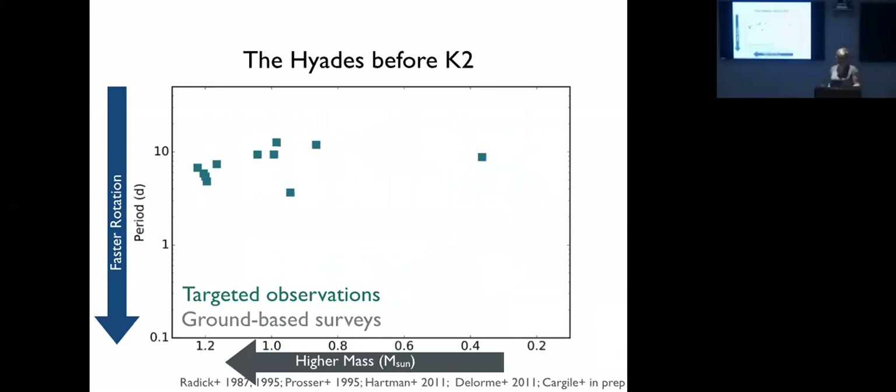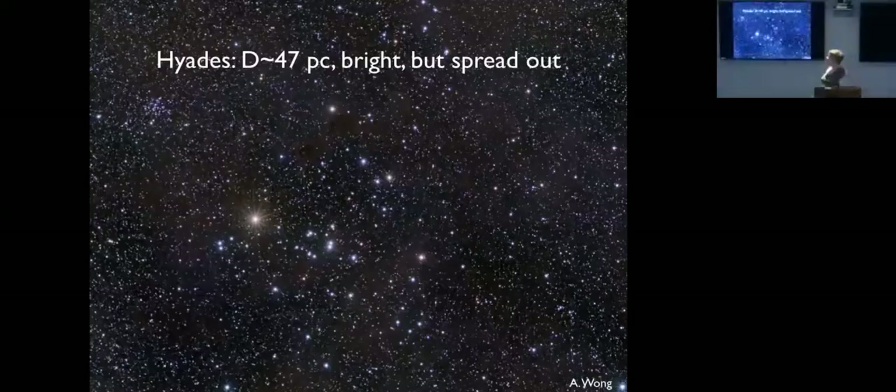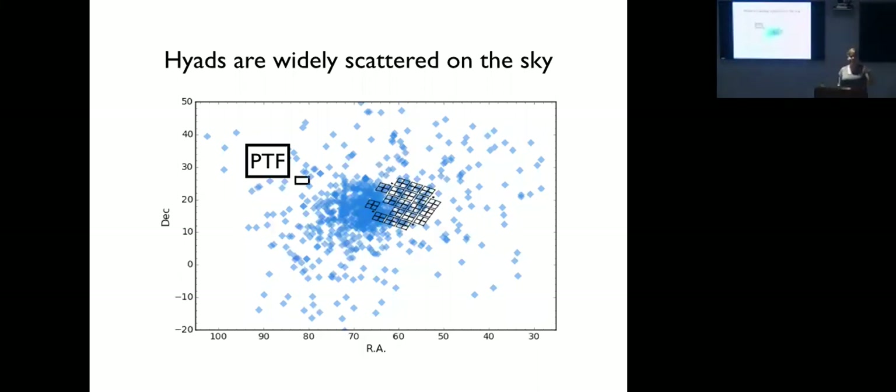Before K2, nobody was going to give you telescope time to survey all Hyades members faintly enough to reach the M dwarfs. K2 is the Kepler mission that originally pointed at one area of sky for four years with very stable pointing to look for exoplanets. In 2013 the second of its four reaction wheels broke, so their solution was to lay it flat in the ecliptic plane where they could best mitigate the effect of solar wind pushing the spacecraft around, doing 70–80 day surveys of ecliptic fields. The Hyades and Praesepe are ecliptic clusters, so we've been able to use K2 to survey them.